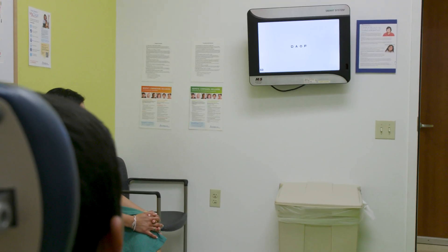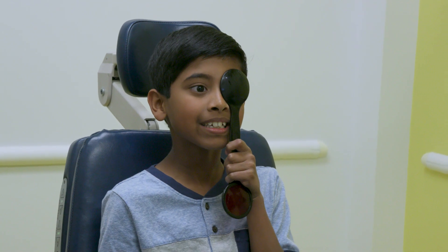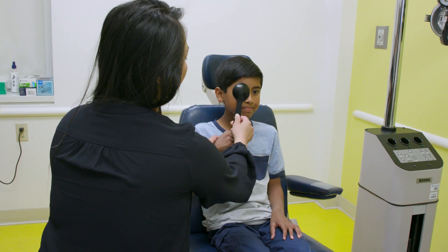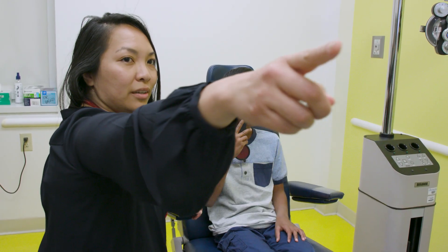The first measurement is a vision test. The eye technician will show you an electronic vision chart. It will have letters or shapes. The technician will ask you to read the letters as they get smaller.